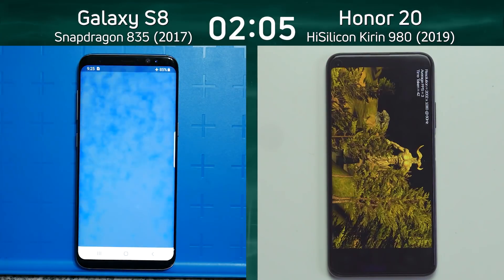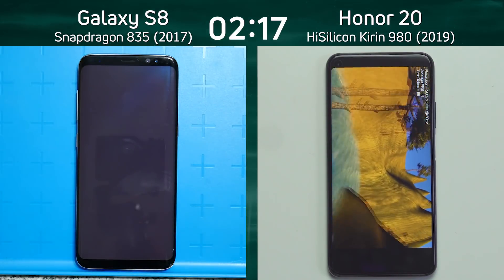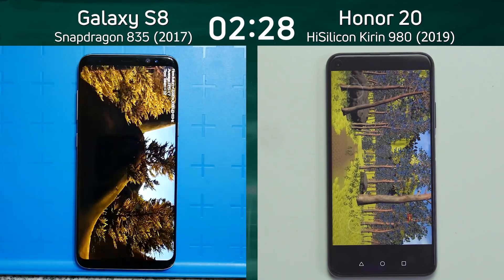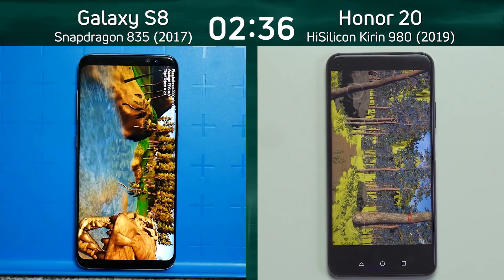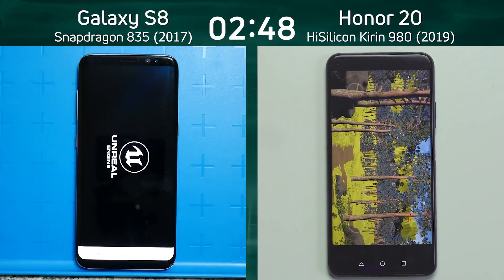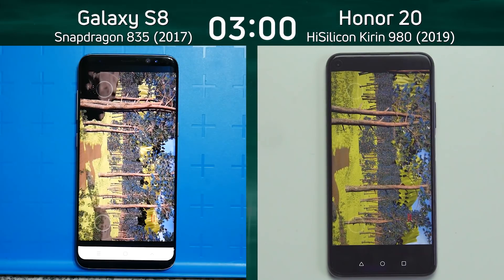We got 19 frames a second on the Honor 20 — what's the S8 going to give us? There we go: 11 frames a second for the Galaxy S8. It will now go into the Unity test as the Honor 20 comes down to the river, swings to the right, and then goes to the end of the valley — still in the lead. We now go into the Unreal test on the Honor 20, while the Galaxy S8 goes through the Unity test. Look how smooth that is compared to what the Honor 20 was doing. The sky has remained blue — always a good sign. This is the difference between the Adreno 540 in the Galaxy S8 and the Mali G76 MP10 in the Honor 20. On the CPU, there was clearly a big lead by the Honor 20 because it's using Cortex-A76 and Cortex-A55, compared to the much older Cortex-A73 and Cortex-A53.